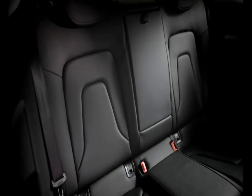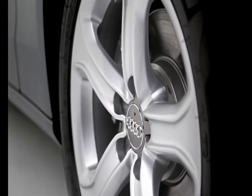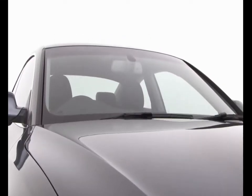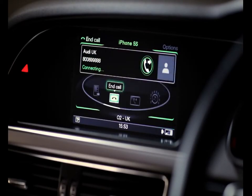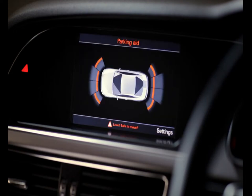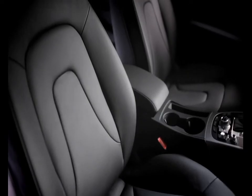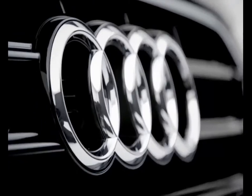Standard SE specification includes 17-inch alloy wheels, automatic headlights and windscreen wipers, a driver's information system, Bluetooth mobile phone interface, DAB digital radio, Audi parking system plus, 3-zone climate control, and Milano leather upholstery. The Audi A5 Coupe — Vorsprung durch Technik.